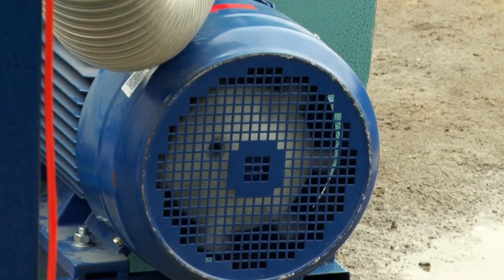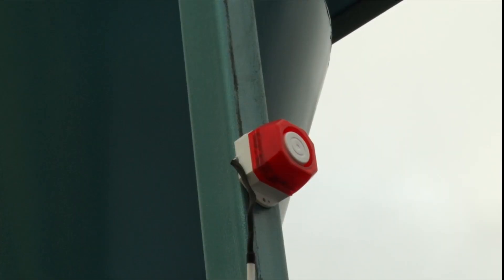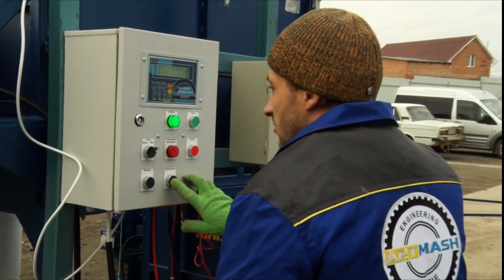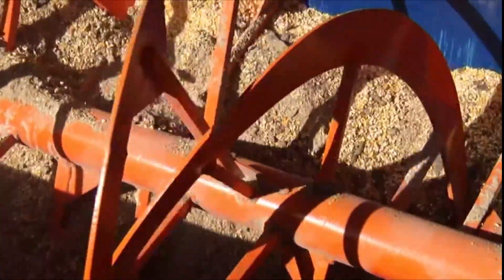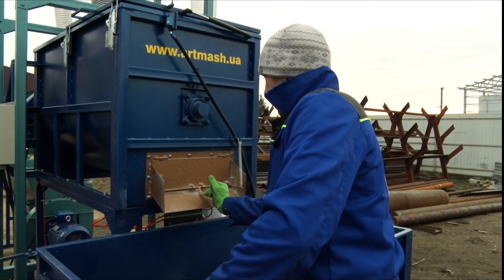The software allows you to create 99 recipes with 6 ingredients in each one, which is very convenient to work with. When the set weight of components is reached in the mixer, the crusher turns off, and then the light and sound alarm system activates.